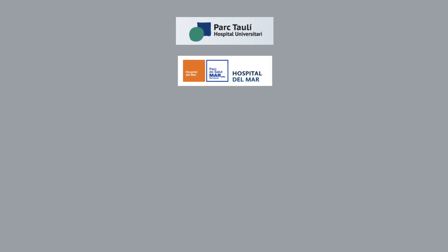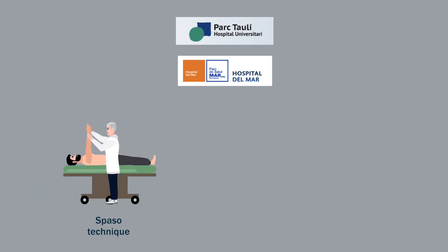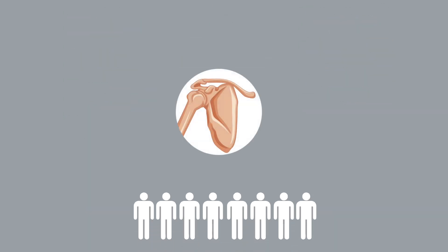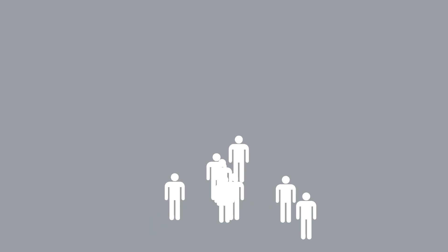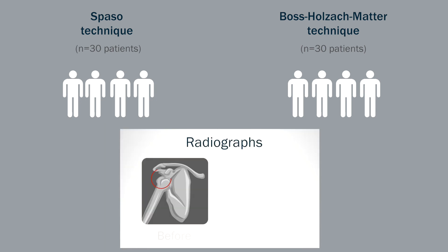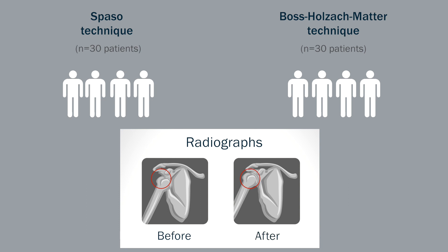Physicians in Barcelona, Spain compared the SPAZO technique, which is performed by a physician without sedation, to the BOS-Holzak-Matter technique, a technique that the patient can self-administer. Patients who presented to the emergency department with an acute anterior shoulder dislocation were randomly assigned to one of these techniques. Thirty patients were placed in each group. Radiographs were taken before, to diagnose the dislocation, as well as after, to confirm the reduction.